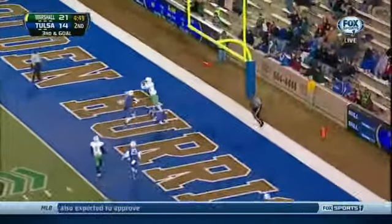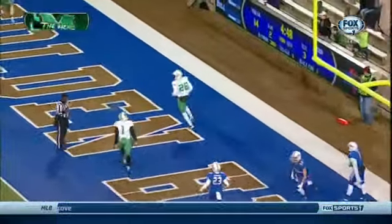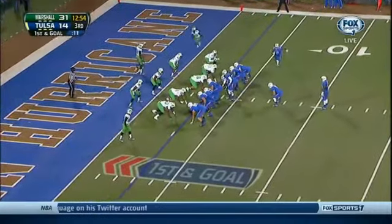Cato throwing to the end zone. Touchdown, Hoskins! First and goal from the three.